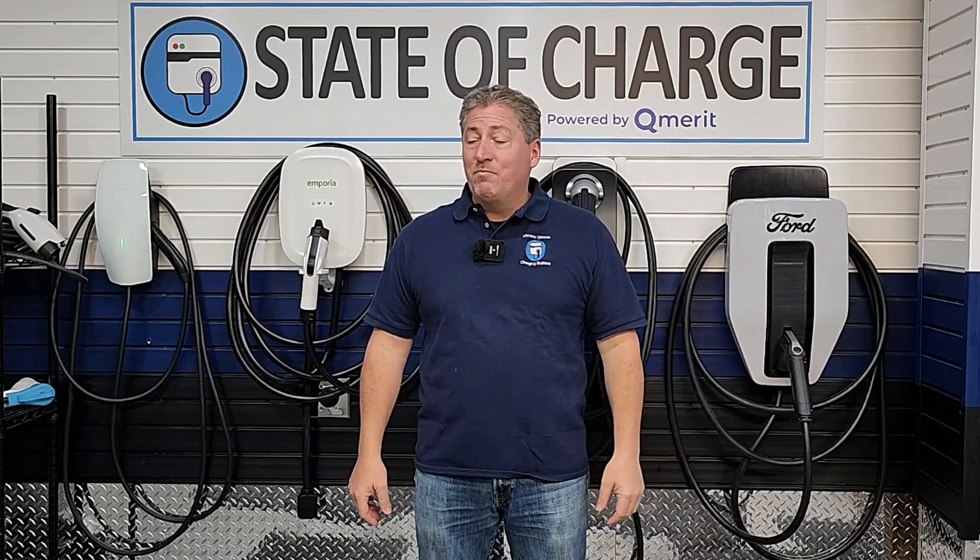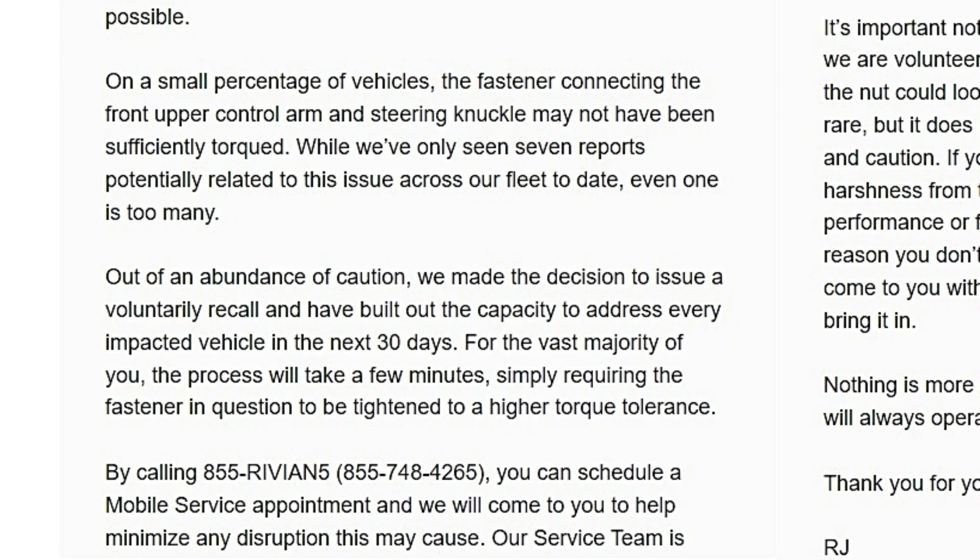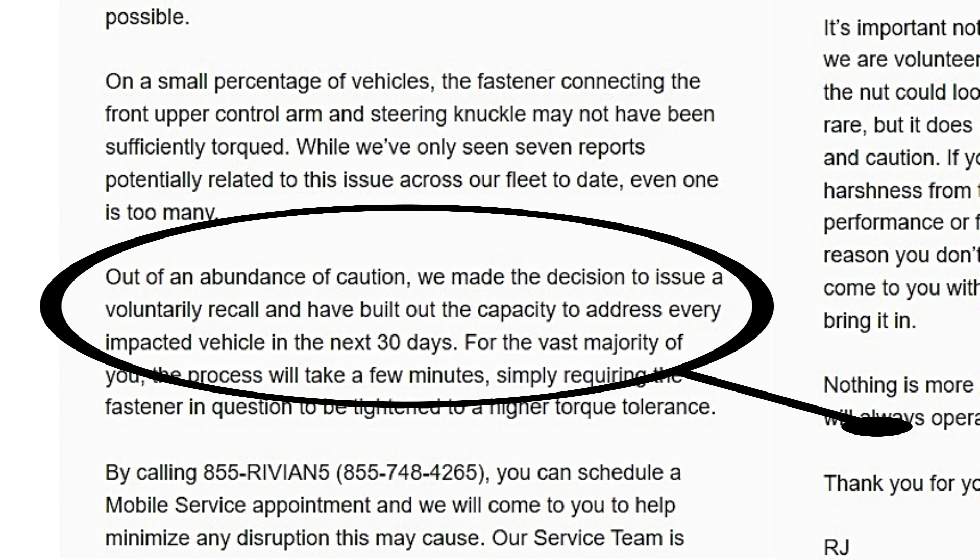Kudos to Rivian — I think they dealt with this pretty well. They're promising to have all the trucks done within a month. There are only 12,000 vehicles but they don't have a lot of service centers around the country, so there will be a lot of mobile service with technicians driving maybe hundreds of miles to reach people in remote areas. Rivian said they're going to be able to do this in a short period of time. Based on my first experience with Rivian service, if this is how they execute, I'm going to be happy with my R1T moving forward.